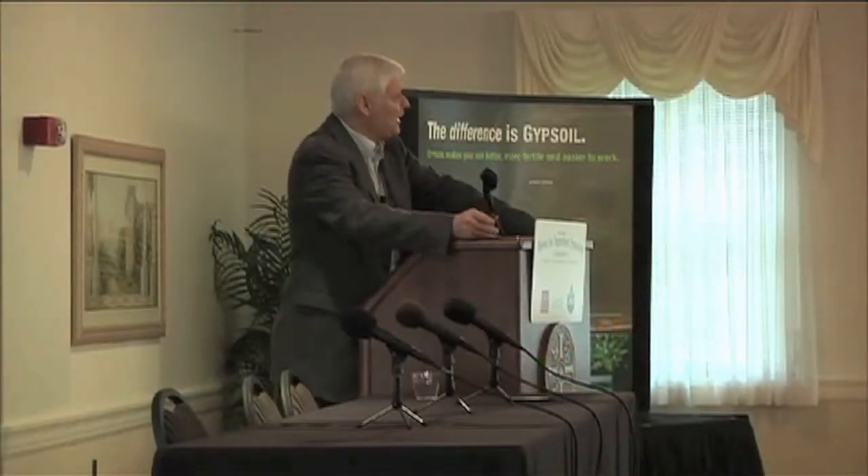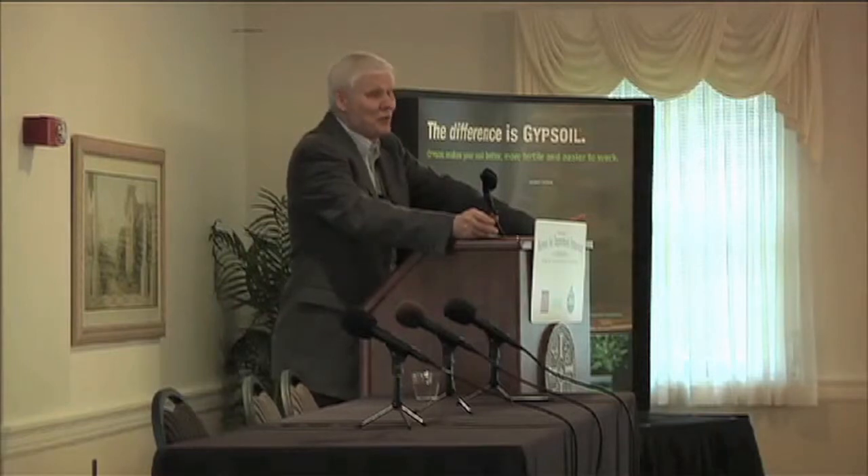Eventually, there's no such thing as a free lunch. If you keep removing and don't replace, and you don't have a high organic matter soil, eventually you will begin to see deficits, and more and more universities and states around the country are starting to report sulfur deficiencies in their crops.